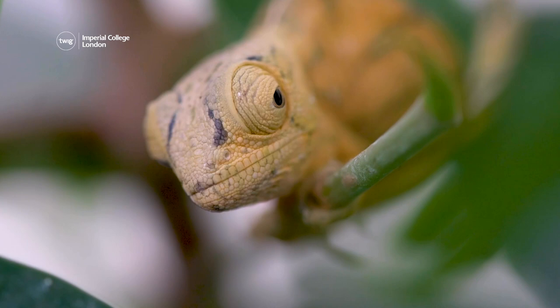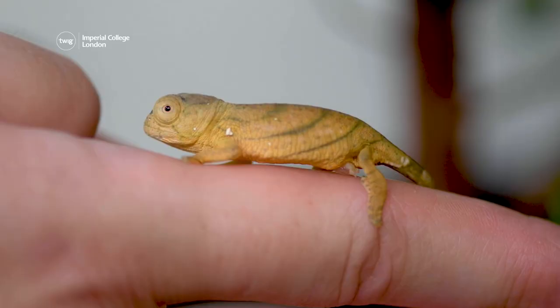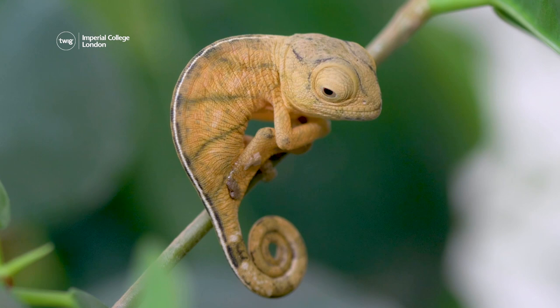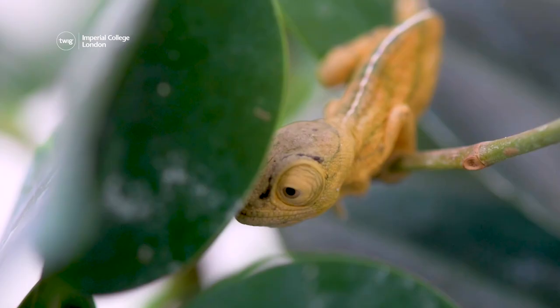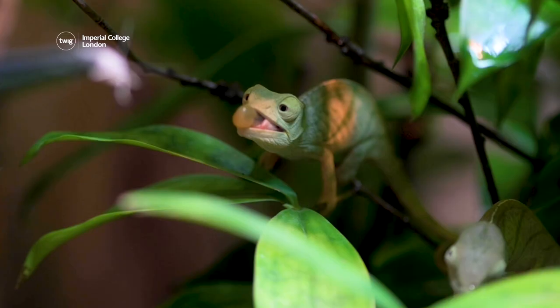Now, a zoo in the United Kingdom has successfully bred several Parsons chameleons. The newborns measure just two centimeters long, and they are slowly getting to grips with life at the zoo. The infants are learning how to navigate narrow branches, and how to catch food with their long, sticky tongues.